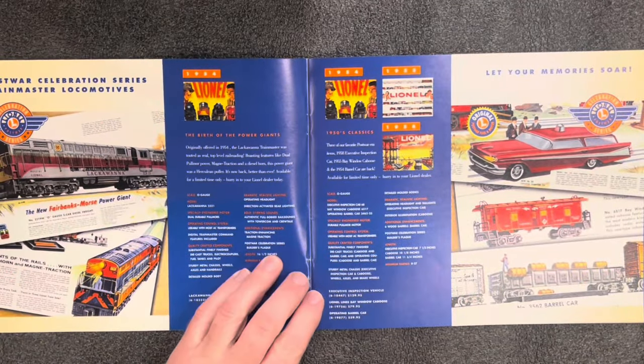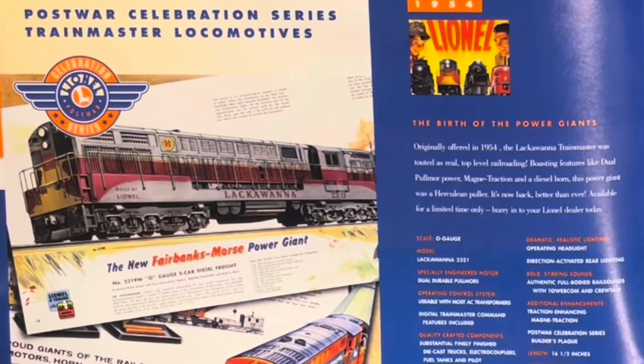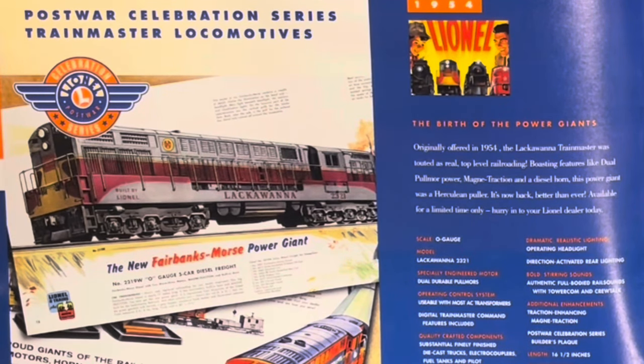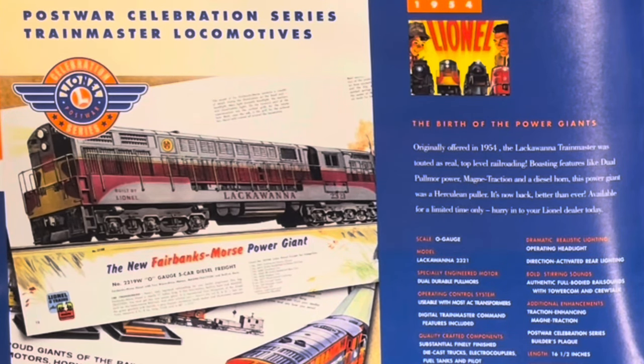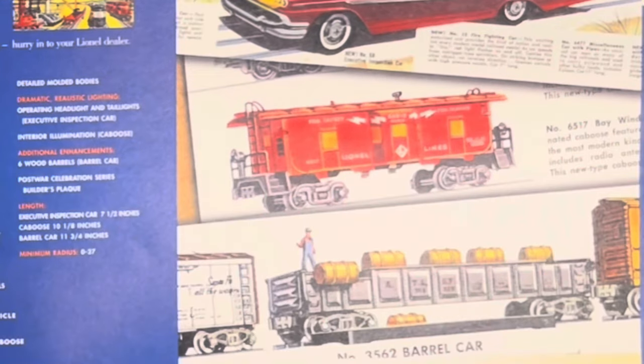The artwork is really getting me in this catalog. The Lackawanna Trainmaster — how much do you think? $600. Dual pull-more motors, Digital Trainmaster command, traction-enhancing Magne-Traction, full-bodied rail sounds with tower comm and crew talk, operating headlight, direction-activated rear lighting. Works on O31. We've also got a fantastic executive inspection vehicle for $130, a Lionel Lines bay window caboose for $80, and an operating barrel car for $60.